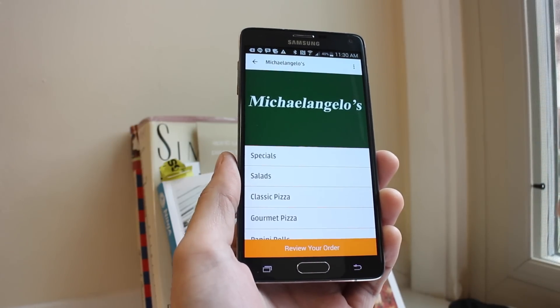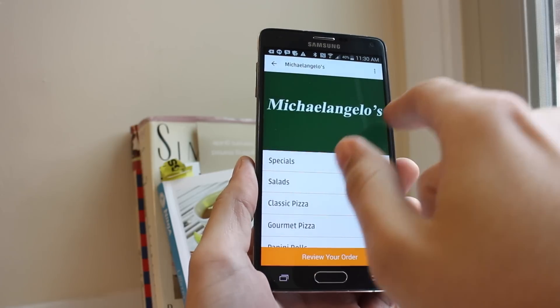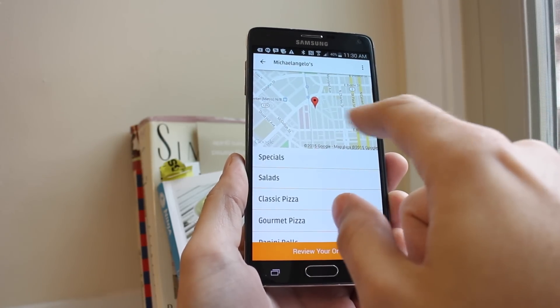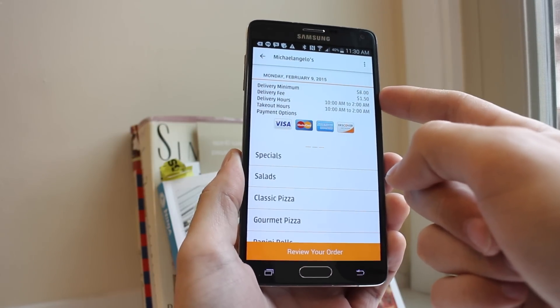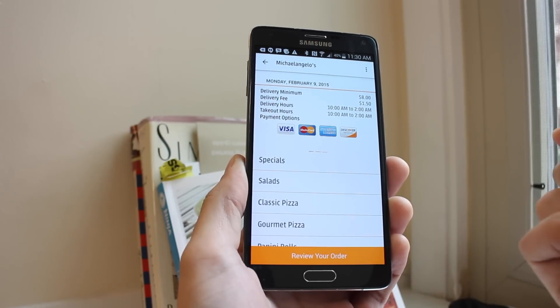I'm going to go with Michelangelo's. When you get to the actual restaurant page, you can swipe through this box to see the logo, the location, and how close it is to you — that gives you an idea of how long delivery will take. Swiping over, this is where you see things like the delivery minimum, in this case $8, and the delivery fee, in this case $8.50.